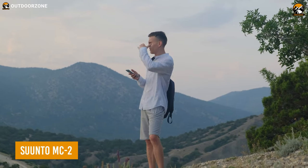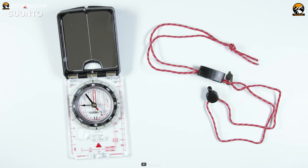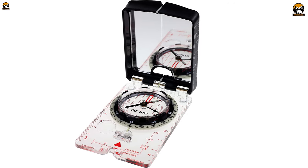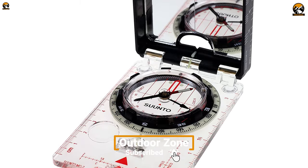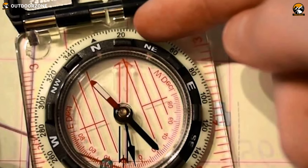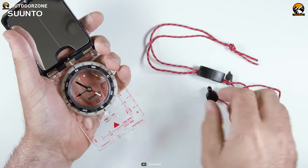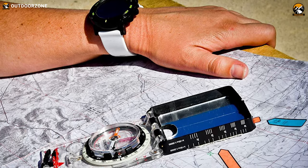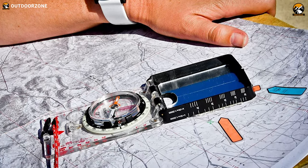Have you ever found yourself lost in the middle of nowhere, with no sense of direction? Well, the Suunto MC2 Compass is here to guide you back to safety. Its fast and globally balanced needle with a jeweled bearing ensures that the compass always points in the right direction, even in the harshest of conditions. The 20-degree tilt margin makes reading easier, so you don't have to strain your eyes or neck to get an accurate reading. Its adjustable declination correction feature allows you to adjust the compass to match the magnetic declination of the area you are in, ensuring you can get out of any trouble accurately.